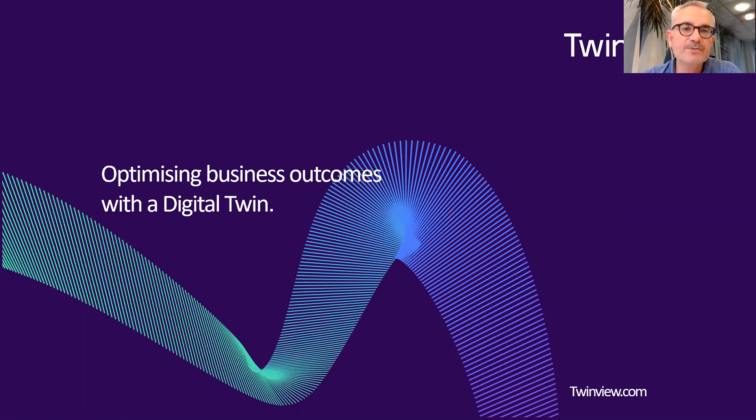Hello everyone and welcome to this session which is focused on digital twins and how we can optimize business outcomes. I'm Rob Charlton and I'm Chief Exec of Space Group. At the beginning of this year Space Group launched a new platform called TwinView, which is a cloud-based digital twin specifically focused on the built environment.